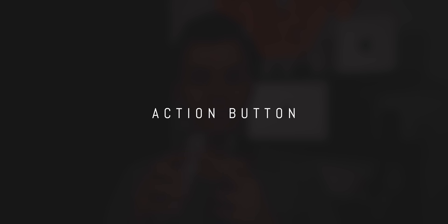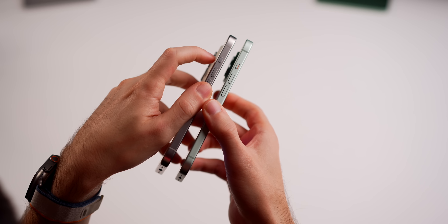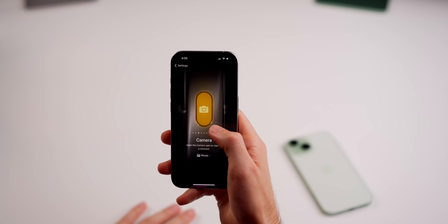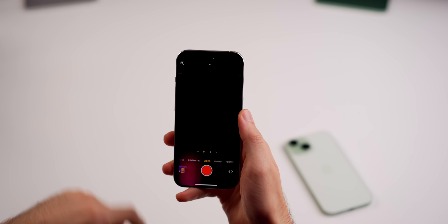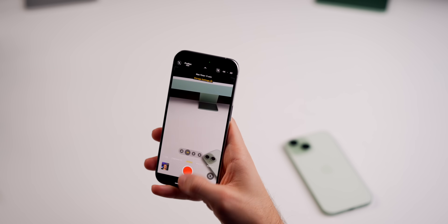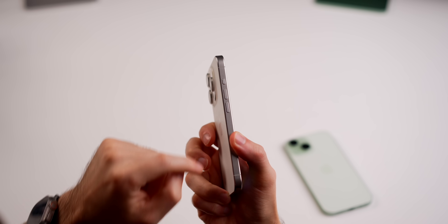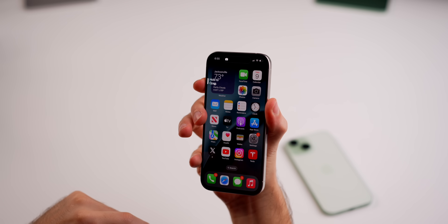We also need to discuss the action button — this year for the first time, Apple replaced the mute switch on the iPhone 15 Pro and Pro Max with an action button. While I do love quickly launching apps, triggering shortcuts, and recording voice memos, I realistically only use it once or twice a week. I even made a full customizability guide on getting the most out of it, but at the end of the day, I don't think this feature alone is worth paying extra for.